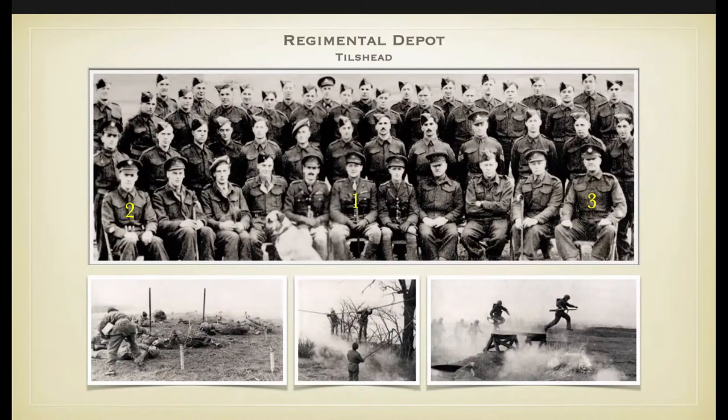Major Chatterton was the commander of the Glider Pilot Regiment depot at Tilshead — that was his first appointment. You will see a group photograph at Tilshead, and number one is Chatterton. With the aid of two sergeant majors of the Guards, Brodie and Cowley, the following simple principles were instilled in the regimental depot.